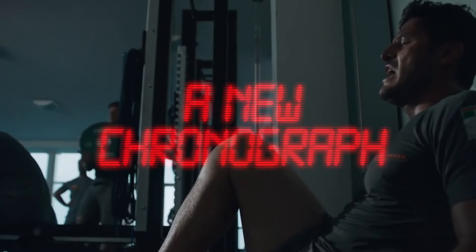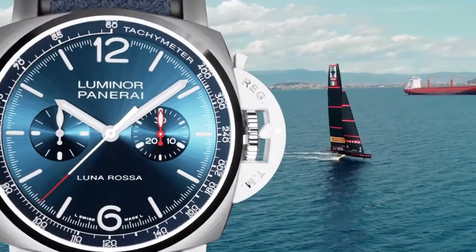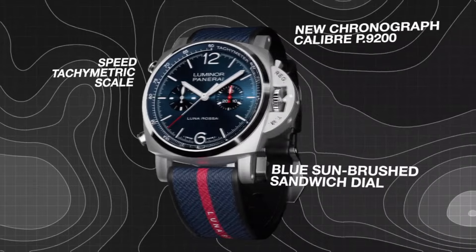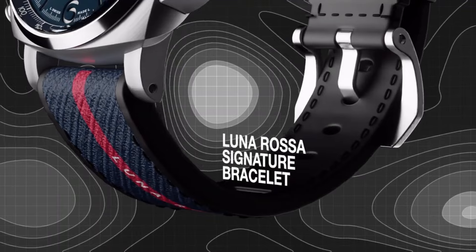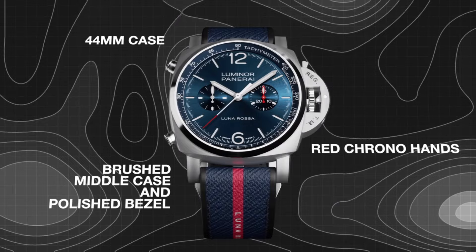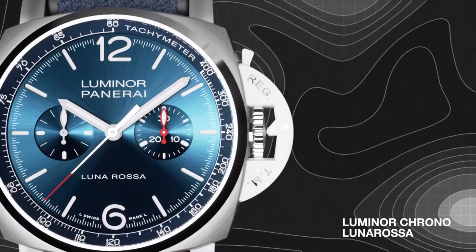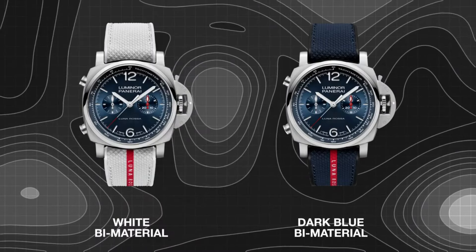The deep blue dial, adorned with the Lunarossa logo at 6 o'clock, captures the essence of the sea, while the chronograph function and small second sub-dial at 9 o'clock add practicality and a sporty flair. Powered by the automatic Manifattura Panerai PTR 9200 movement, the Luminor Crono Lunarossa delivers precision and reliability, making it a coveted choice for both sailing enthusiasts and watch aficionados alike.